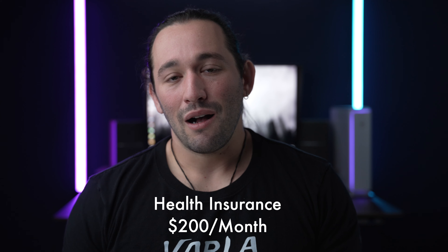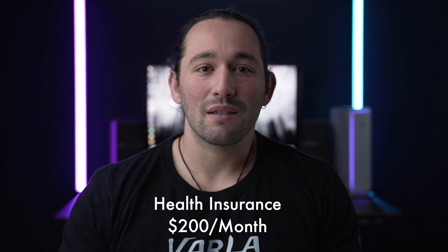Next is health insurance, and this is about $200 a month. Along with health insurance, I also have dental insurance — I strongly recommend you get dental insurance. I'm paying $16 a month for that, and that includes four dental visits and checkups a year, which I think is a great deal. It's better than paying $100 a visit, and you do save money long-term.